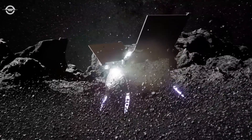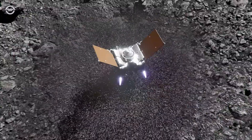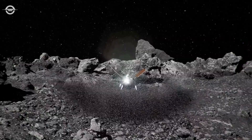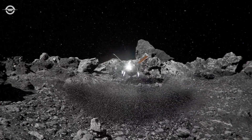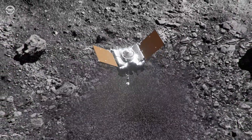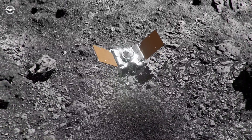Nine seconds after contact, when OSIRIS-REx had sunk nearly half a metre into Bennu, it reversed course and began to rise. At 16 seconds, the tag-SAM head re-emerged from the subsurface as the spacecraft continued to accelerate. Thirty seconds after contact, OSIRIS-REx shut off its thrusters and drifted away with its sample of Bennu.